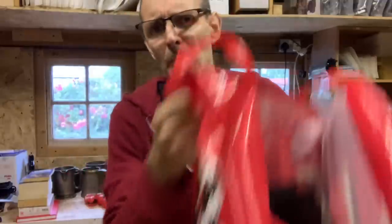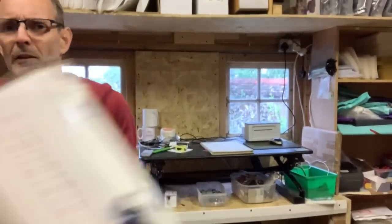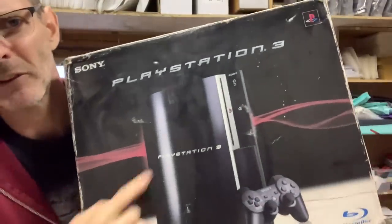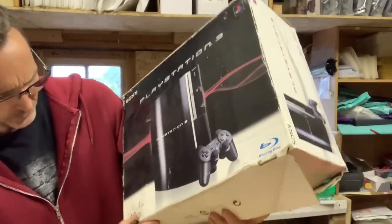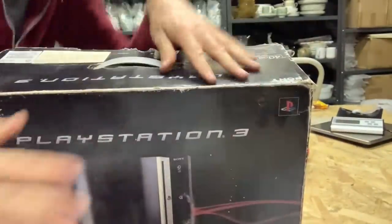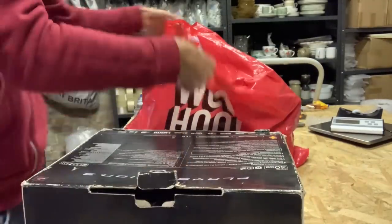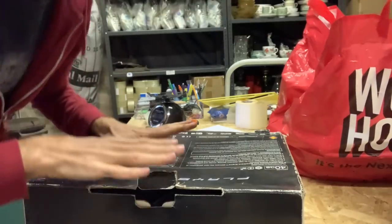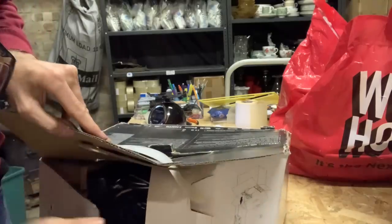We have a big bag full of software and some hardware. There's a PS2 in there. Let's start here — we have the original piano black PS3. So it's a 40 gig. Let's have a quick look in the box. I haven't had a PS3 for a while. I think the last time I had some PS3 consoles was during first lockdown and they were going so well at that point — anything video games was.